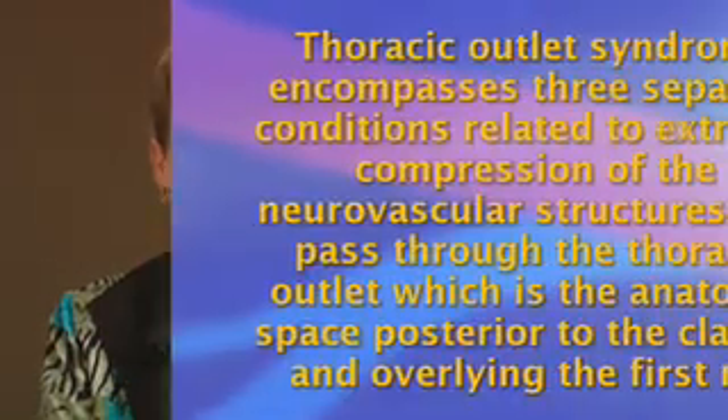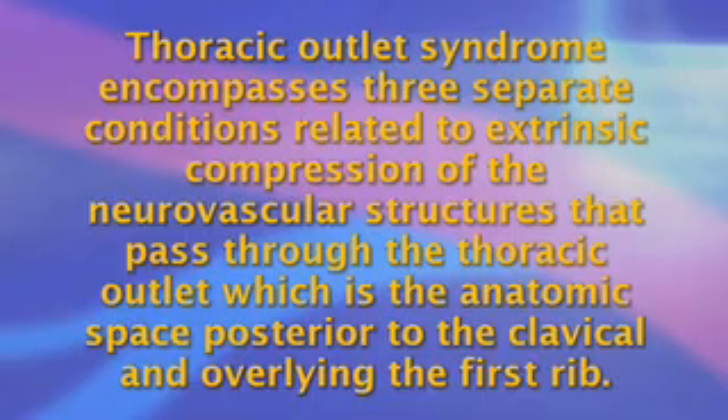Hello, I am Dr. Julie Freischlag, and this is the Society for Vascular Surgery Briefing about Thoracic Outlet Syndrome. Thoracic Outlet Syndrome encompasses three separate conditions related to extrinsic compression of the neurovascular structures that pass through the thoracic outlet, which is the anatomic space posterior to the clavicle and overlying the first rib.